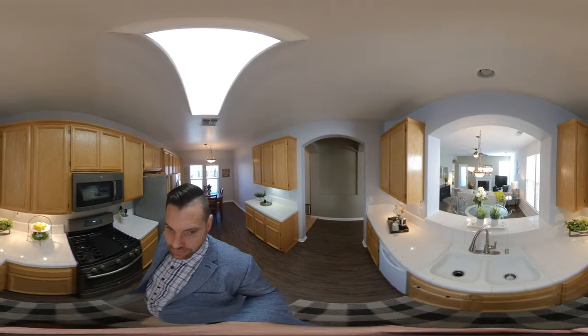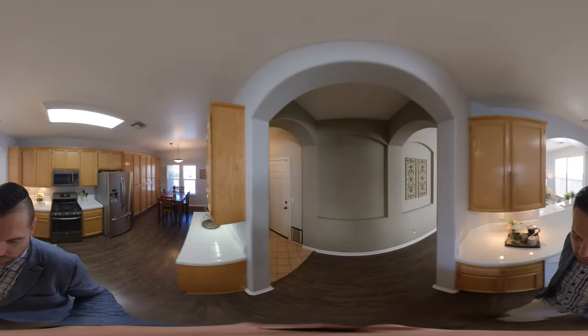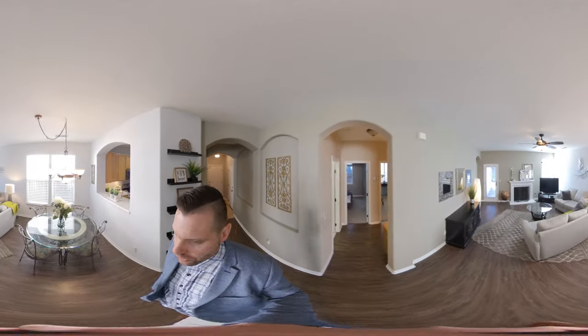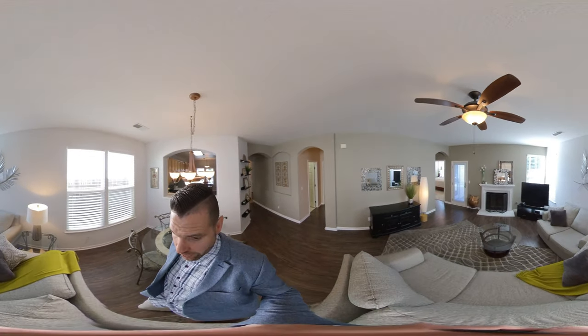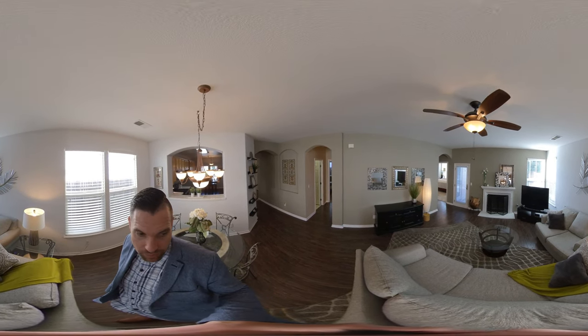The kitchen opens up to the formal dining and living area, and we're going to walk right through. To my left there, that door is going to be the garage. We come into this nice wide open room where we have a table, we have a fireplace with a gas starter, a ceiling fan, and lots of natural light coming in.